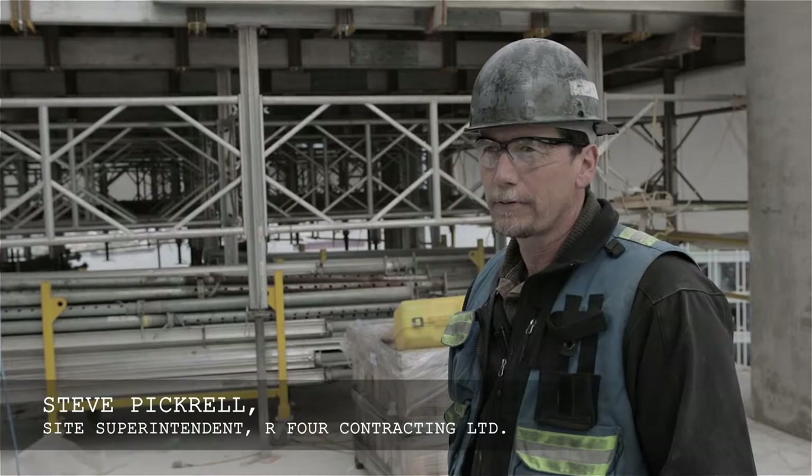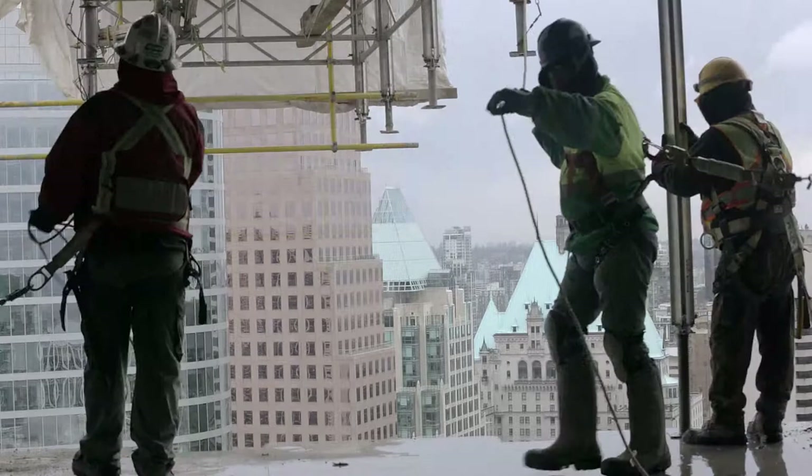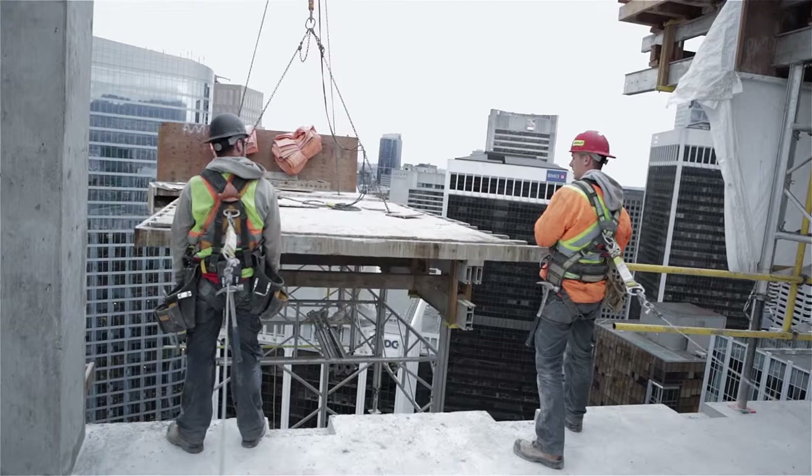It's a very choreographed process, table flying. To a layman it doesn't look like anything is going on, but there's a lot going on. Each table pick is coordinated in a sequence, same with the way they rebuild the tables. It's all coordinated within sequence. That's what keeps it safe and keeps it moving efficiently.